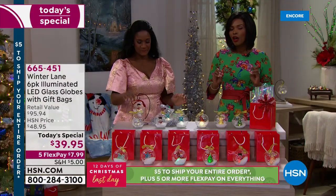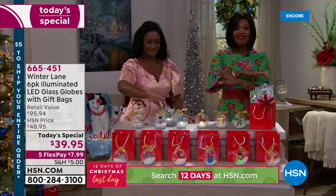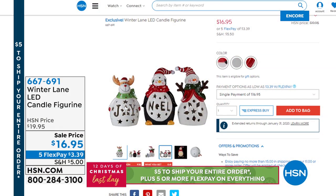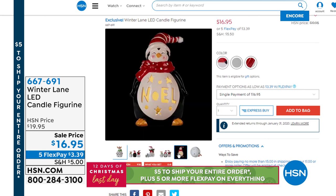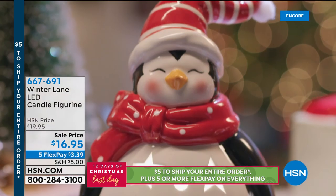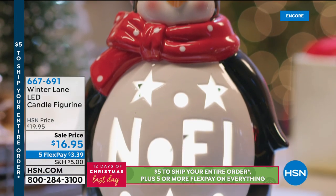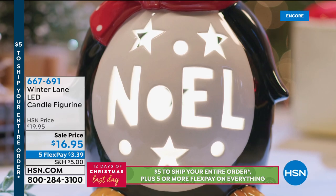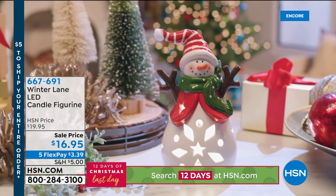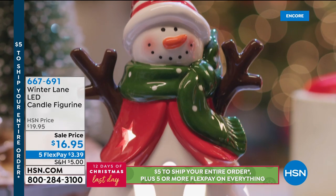The item number is 665-451. Remember $5 to ship your entire order — you're not paying shipping over and over. Also take a look at these from Winter Lane: the LED candle figures. They are so sweet — we have the penguin, the snowman, and a reindeer, with light coming through. Those are sale priced at $16.95 and you even have five flex on those. If you want to go ahead and pick those up, you can do that for sure.